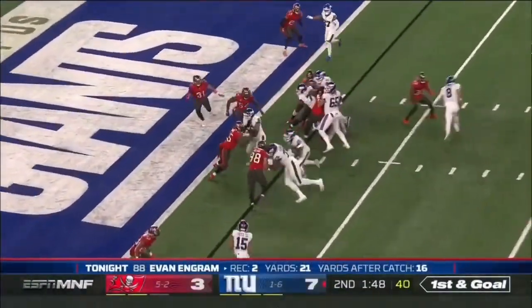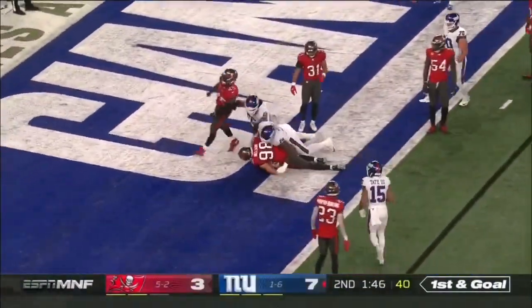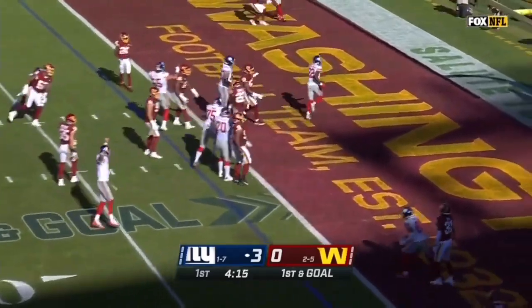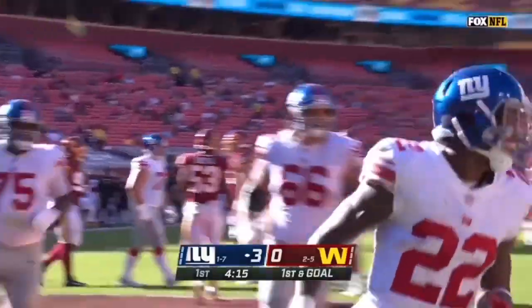This time Goleman just barrels his way into the end zone for a Giants touchdown. Whitehead shook it off. Giants right back to the line of scrimmage, and Wayne Goleman into the end zone again.